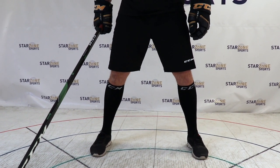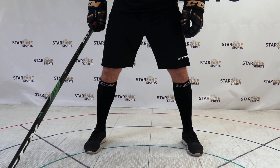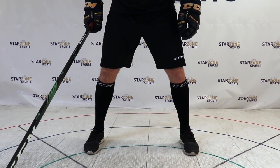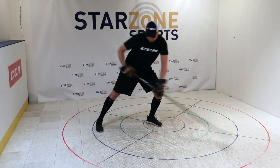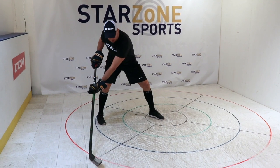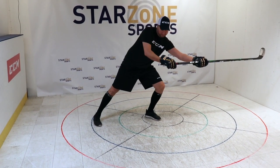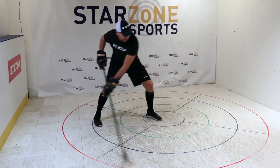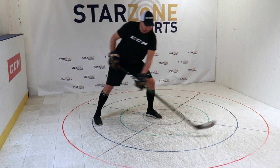If we break down the backhand shot, we'll start with our feet. Number one: stand shoulder-width apart, then keep your knees bent — this is where you keep your balance and generate power. The front leg, you want to open up 45 degrees. The reason you want to do that is so you can rotate your hip when you follow through the shot.